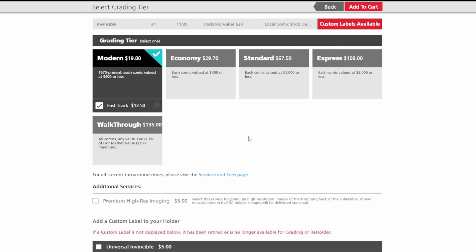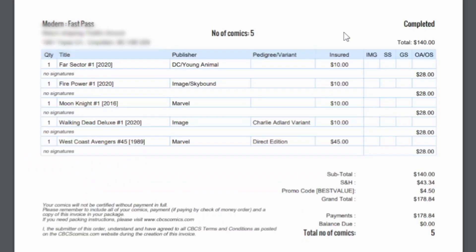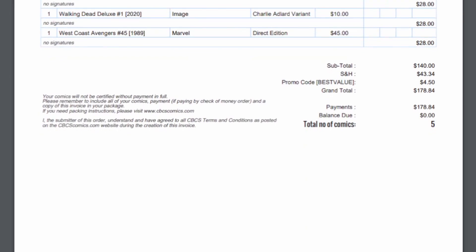All three use the same process of getting an invoice and summary to print and package with your books. I always print two: one for my records and one to send with the books. The invoice is standard fare, but here again PGX looks a bit outdated compared to the other two, although as an invoice that's purely cosmetic and not a functional difference.